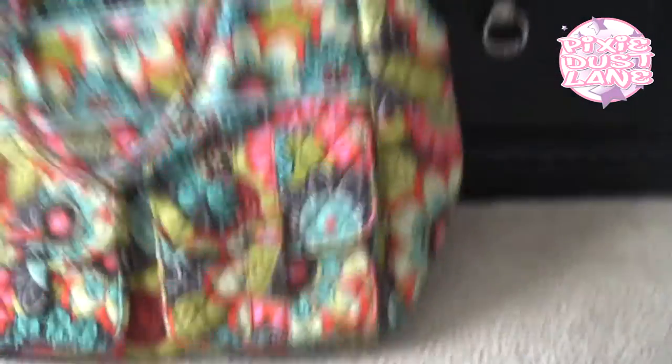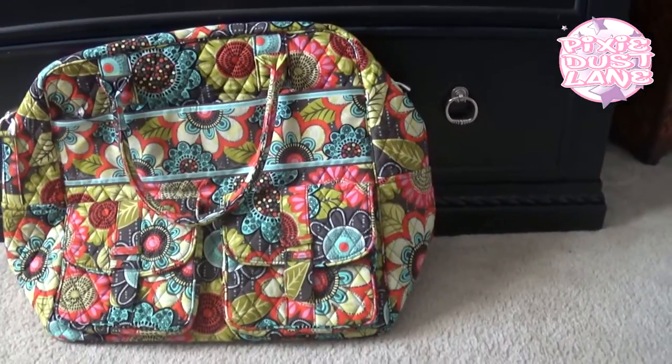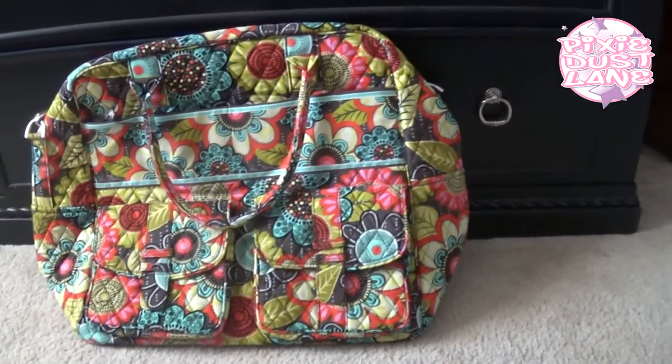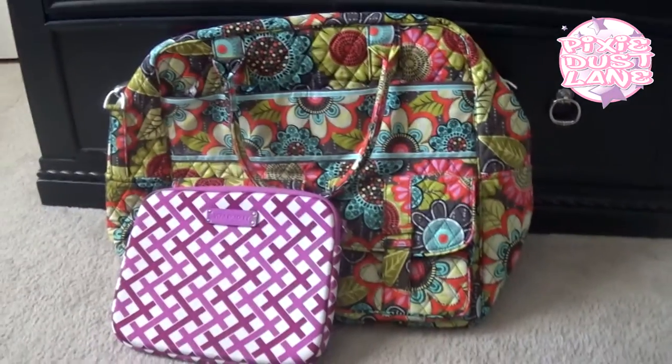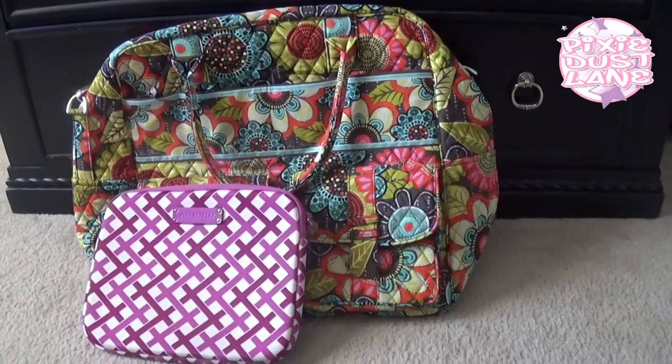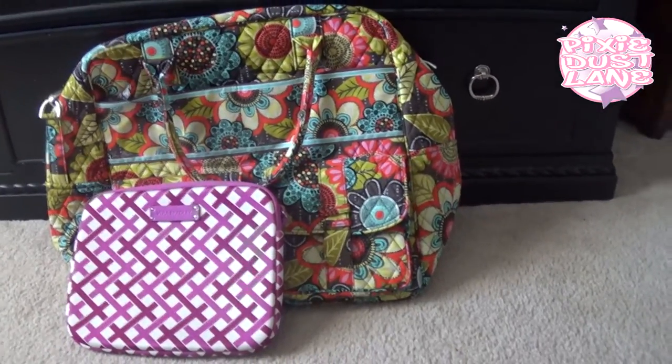It looks like it's a really nice bag. I think I might do a video later comparing this bag with the weekender because they're pretty similar in size, so if anybody would be interested in that just let me know. That's pretty much it — that is my small little outlet store haul for today. I hope you guys are having a great day, thanks for watching. Bye.